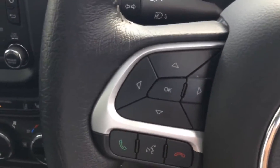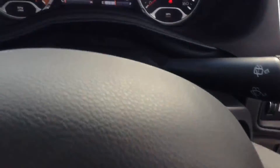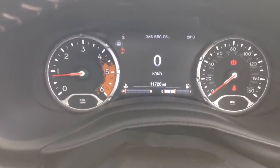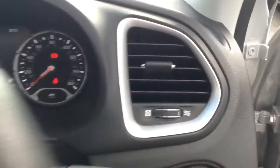The steering wheel is leather and multifunctional, with controls for the dashboard and audio system on the left, and the speed limiter and cruise control on the right. The dashboard is nice and large with a colourful TFT colour screen showing all sorts of helpful information while driving.